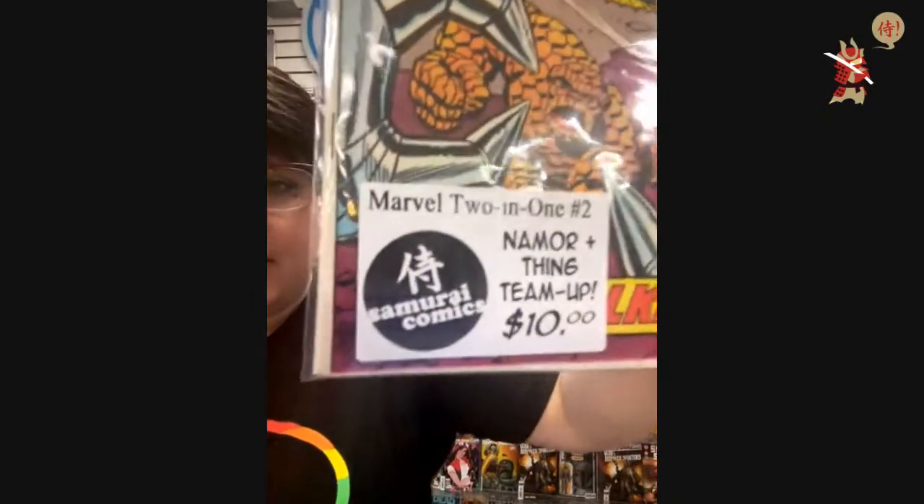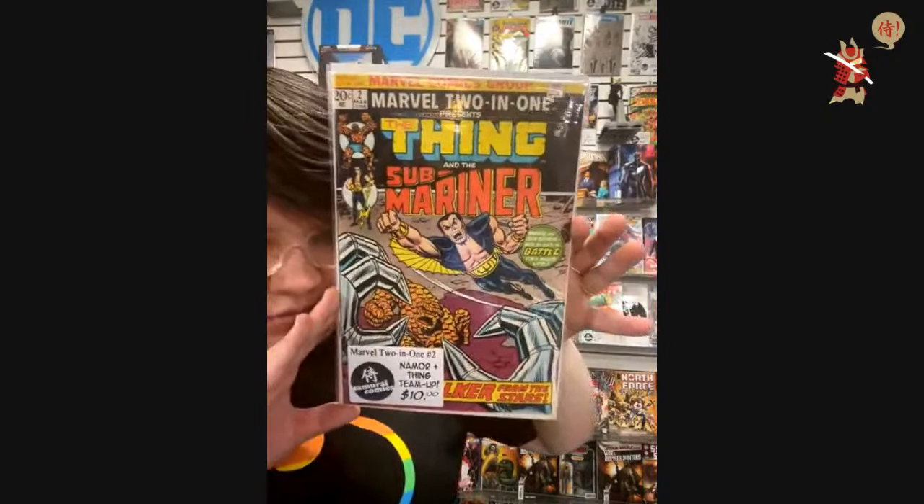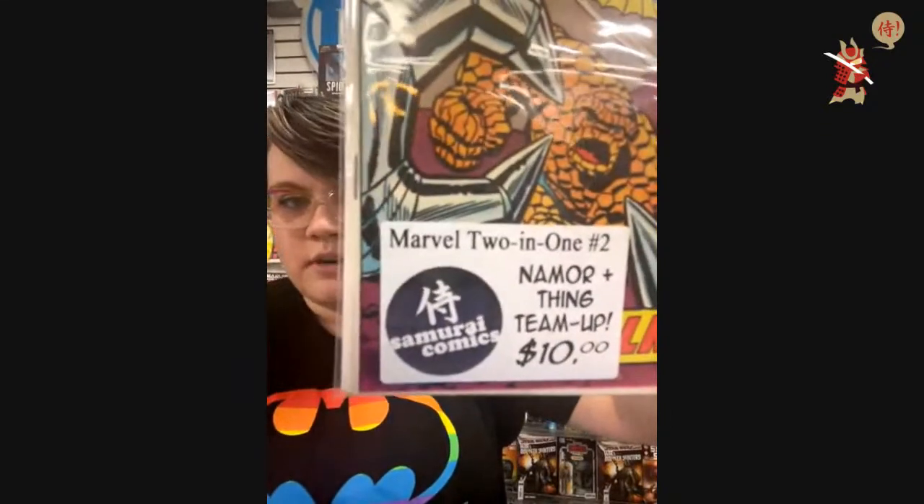$10 — Marvel Two-in-One number two: Namor and Thing team up. I'm listing all the sweet books. Jimel Oda, I need you to put the title of what you're claiming — I think Phantom — unless you guys are Phantom, please let me know. Phantom's on a budget anyway. $10 — Marvel Two-in-One number two.